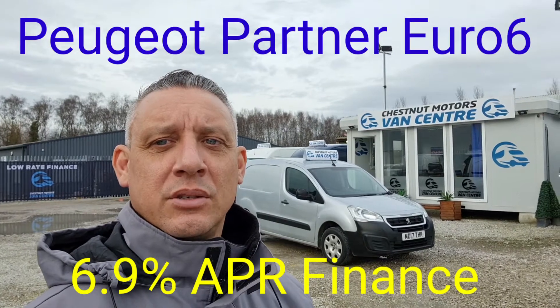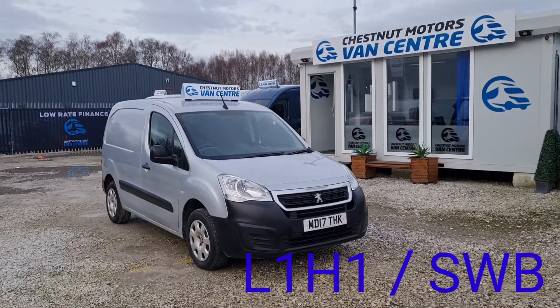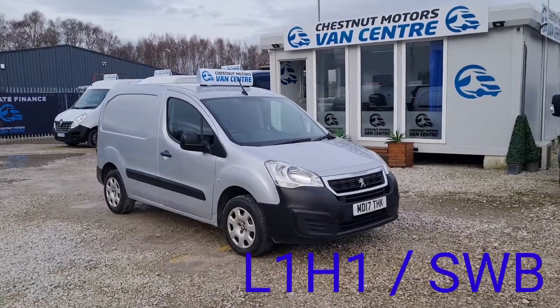Hi, I'm Richard from Chestnut Van Centre. I'm showing you the 2017 Peugeot Partner, 17 plate.